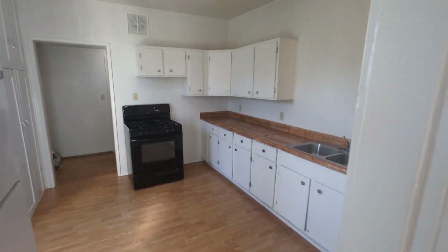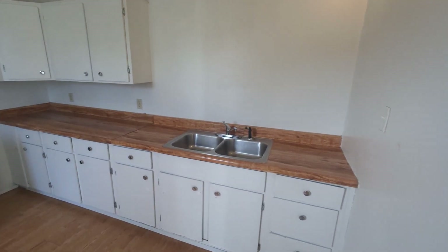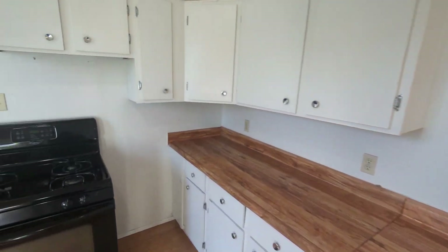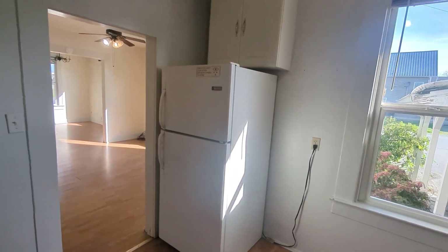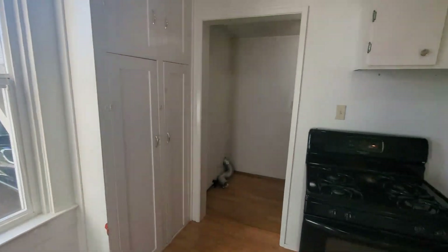Walking into the kitchen. We've got a lot of counter space, tons of storage everywhere. Cabinets all the way around, full floor-to-ceiling cabinet pantry. Stove and refrigerator.